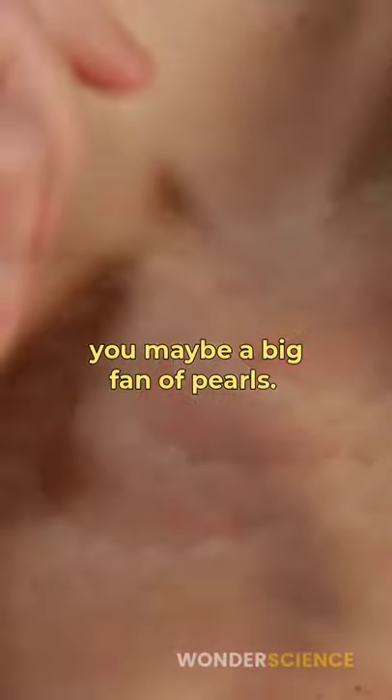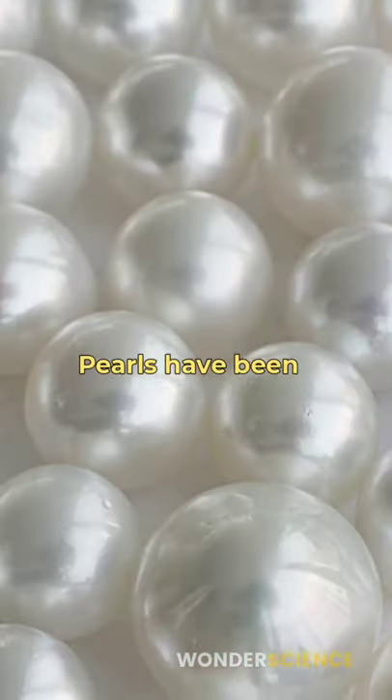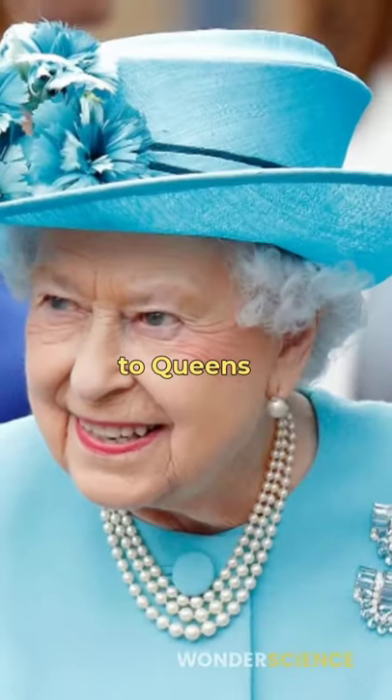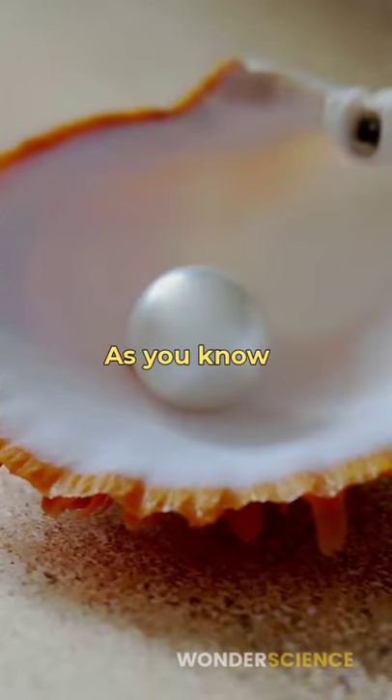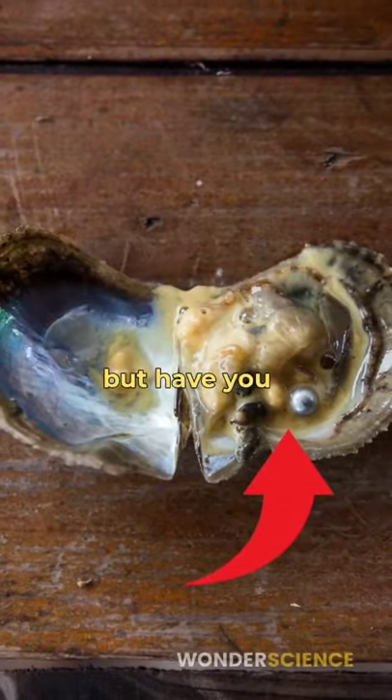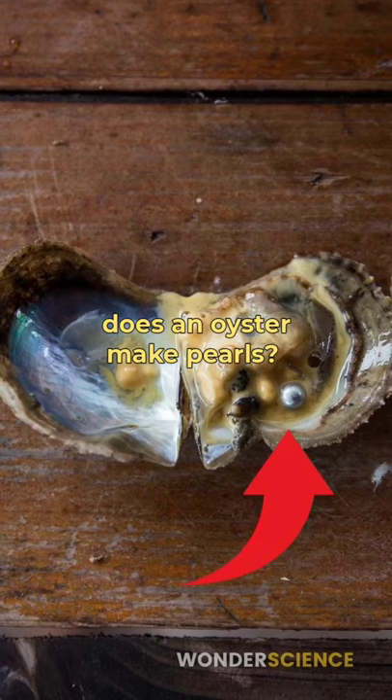If you love necklaces, you may be a big fan of pearls. Pearls have been a symbol of elegance and class for centuries, from maharajas to queens to celebrities. As you know, pearls come from a living sea creature, the oyster. But have you ever thought — why does an oyster make pearls?